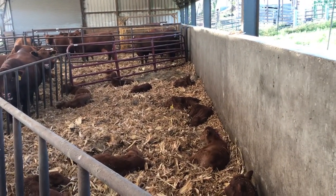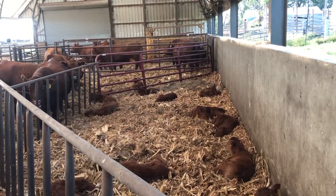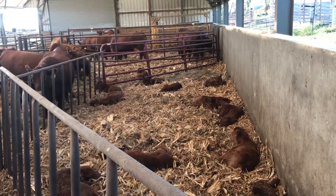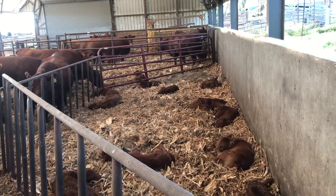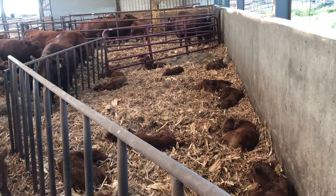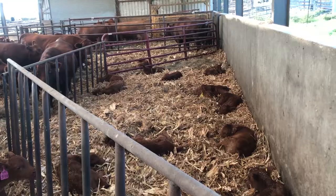Now we're looking at the calves in the creep area of the pen. That's the part the cows cannot get to, so that part of the pen stays nice and dry. The calves naturally come to the back of the pen because the wind is not on them from either direction. They naturally go to a dry place out of the wind, away from their mom — and that's how we accomplish calf comfort.